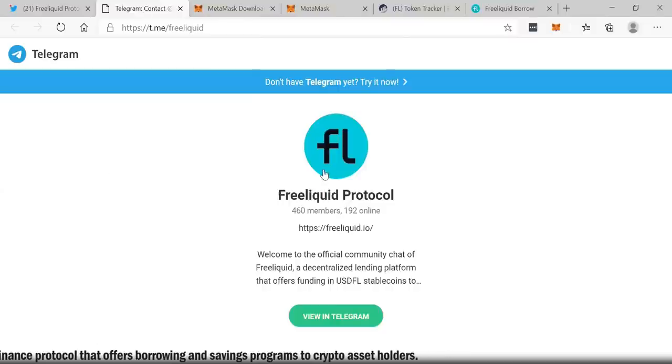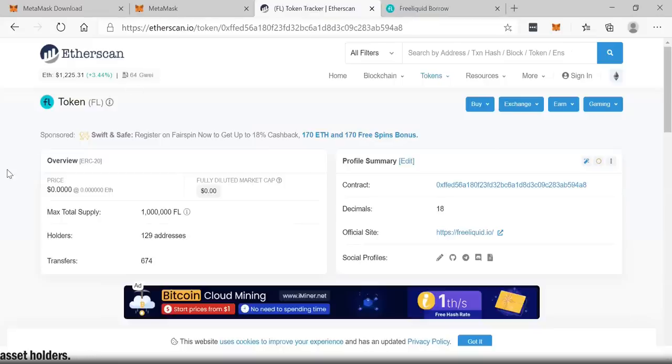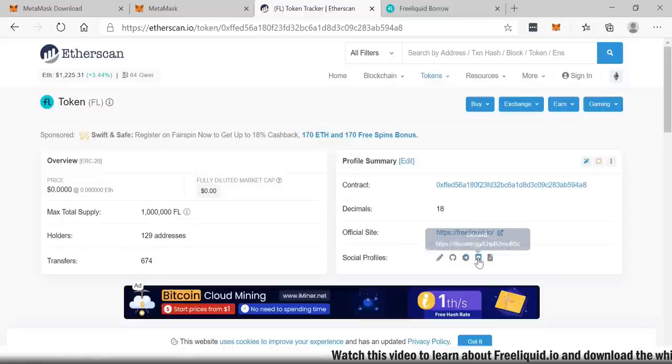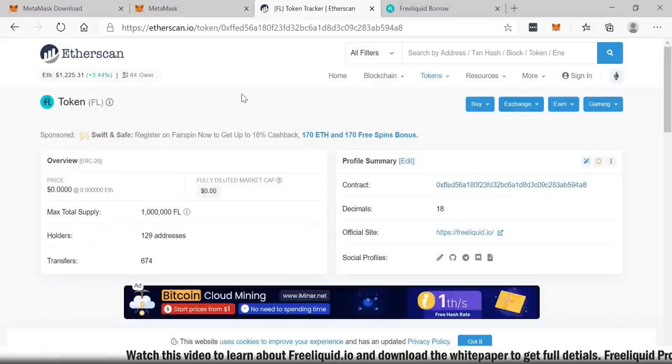On Telegram, Free Liquid Protocol has 460 members and 192 online — I am currently a member. On Twitter they only have 8 followers, one of which is me, so this is literally a platform just getting started. On Etherscan you can see the contract for the Free Liquid token: a max supply of 1 million tokens, 129 holders, and 674 total transfers. You can find all their social profiles — blog, GitHub, Telegram, Discord — and their white paper there as well.